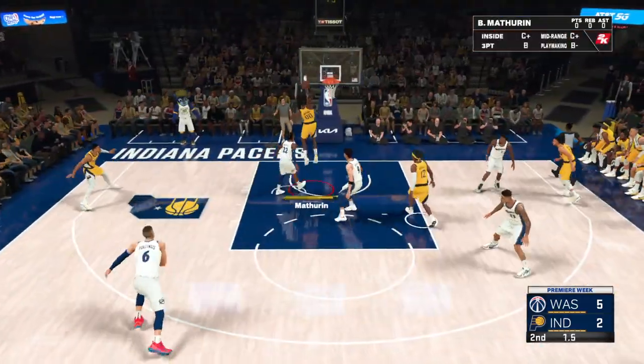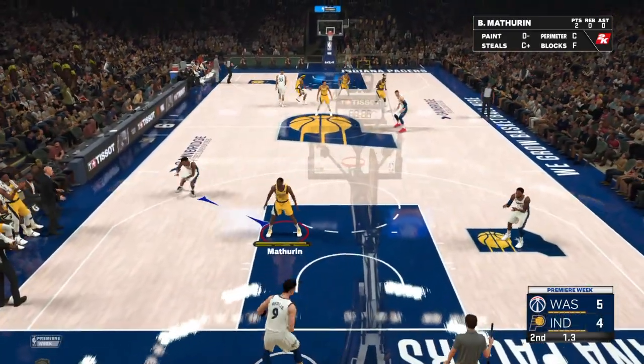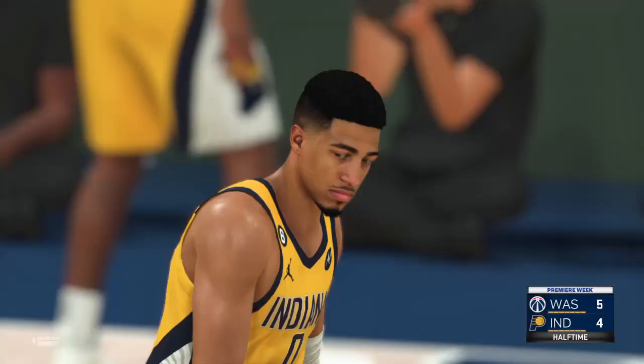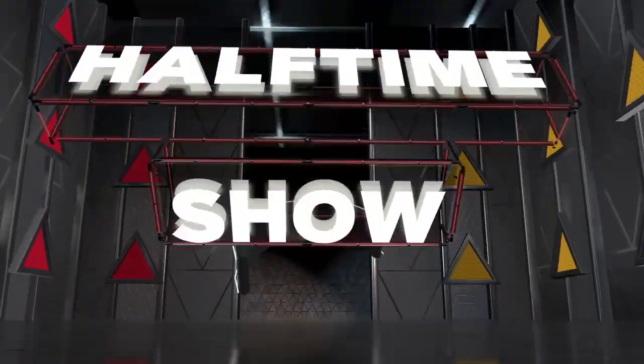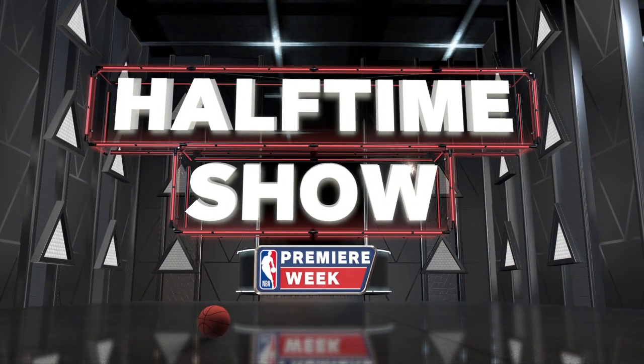Here's Matherin going inside — and there's a one-hand jam! Good find there by Turner. He sees an opening and swiftly feeds the ready shooter. Your Pacers versus the Wizards. And now, the 2K Sports Halftime Show.